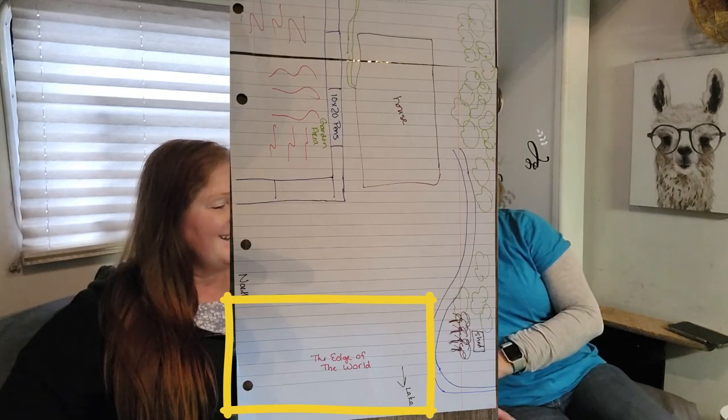In zone two, we have the area we call the edge of the world. That area is an entertainment area — nothing can be built there, it's shale, but it's a beautiful view. We have our fire pit out there. I can absolutely see having our drop screen, projecting movies, sitting out there with the fire going, grilling hot dogs and burgers.